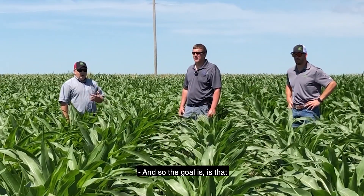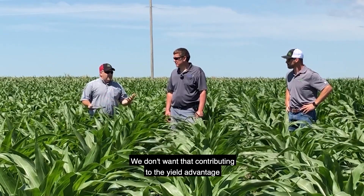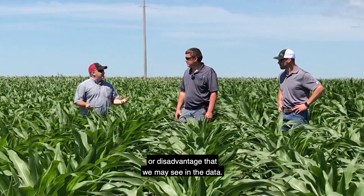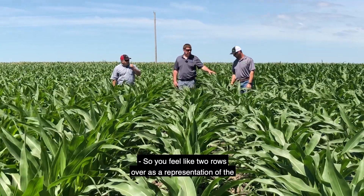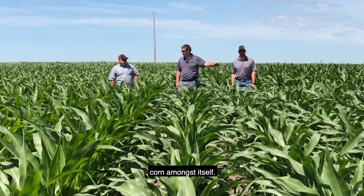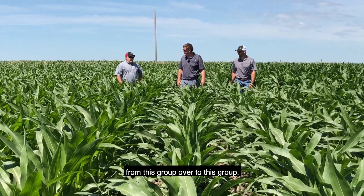The goal is to keep any differences between our hybrids from contributing to the yield advantage or disadvantage we may see in the data. So two rows over is a representation of the corn amongst itself. Correct — we're not worried about pollen coming from one group over to another group at that point.